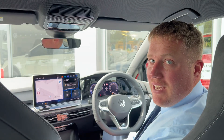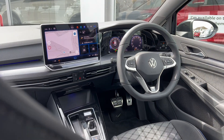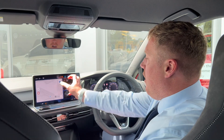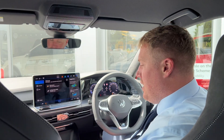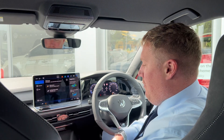Moving to the interior where we've got even more exciting changes. We've got a brand new infotainment system on a 12.9 inch touchscreen. It's incredibly user friendly and we've even got a personal voice assistant. We've also got some shortcut buttons to help make your day to day driving that much easier.